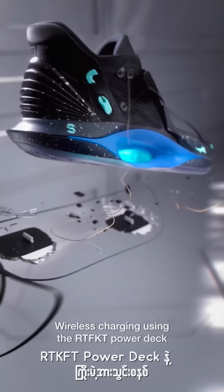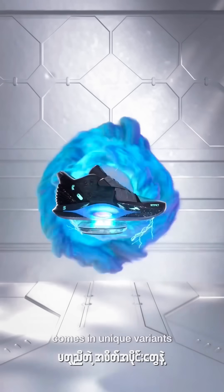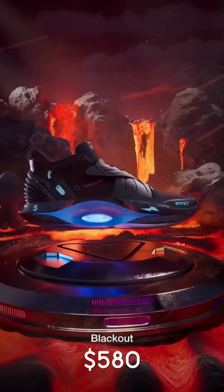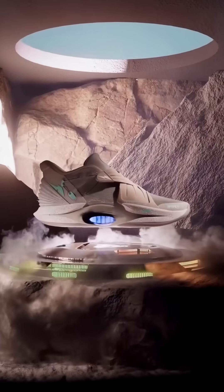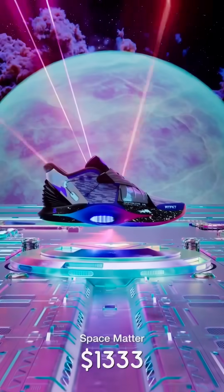Haptic Feedback. Wireless charging using the Artifact Power Deck. CryptoCake IRL comes in 4 unique and limited colorways: Blackout, Stone, Eyes, and Space Matter.